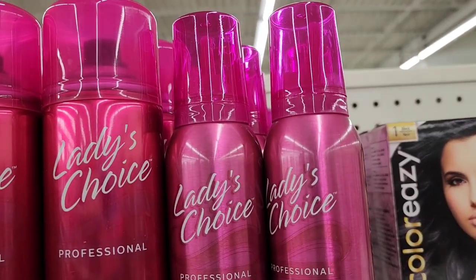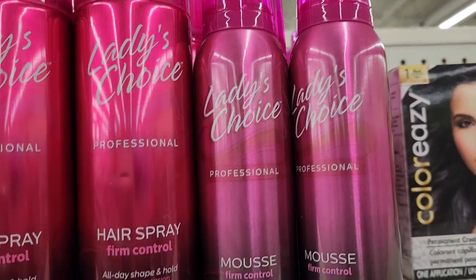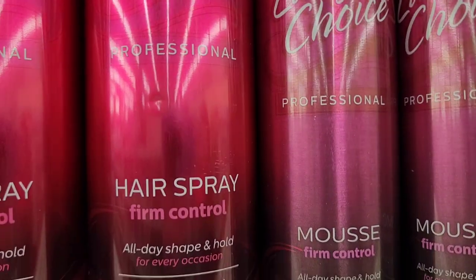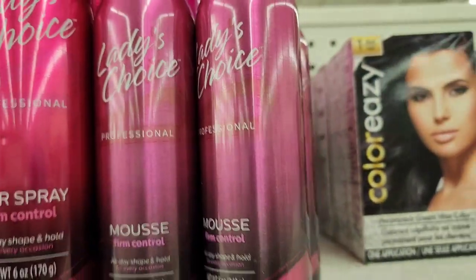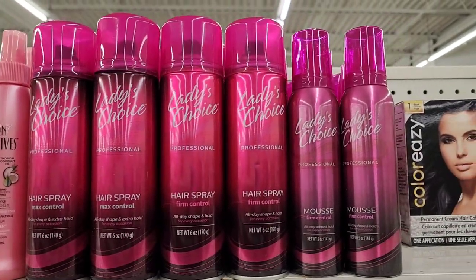They also have the Ladies Choice mousse, firm control, five ounces — right next to the hairspray.